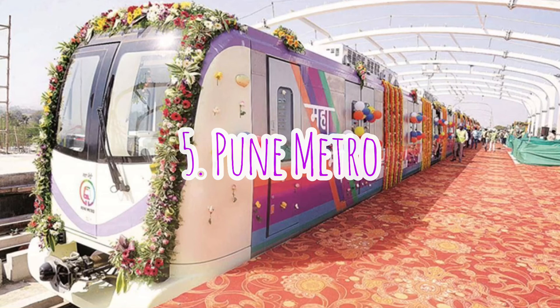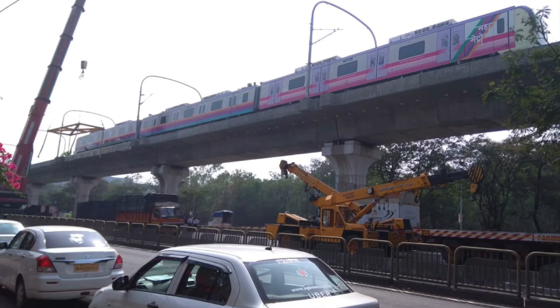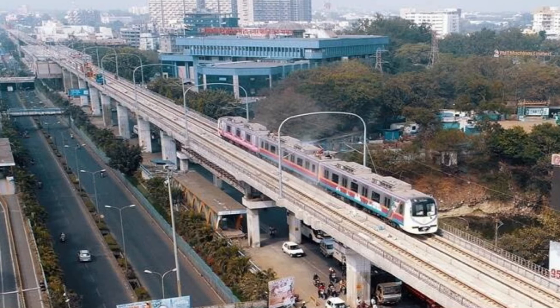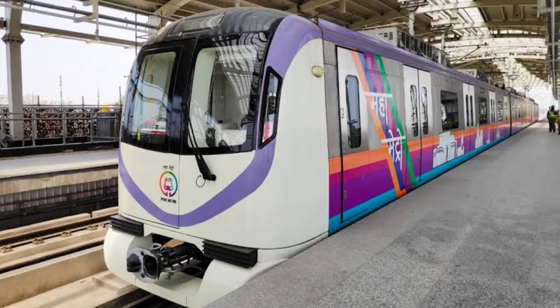Next up is Pune Metro. 60% of the work on the Pune Metro Rail project has been completed and Maharashtra Metro Rail Corporation would speed up its work on the project. Pune Metro's first trial run on the route between Vanas and Ramwadi in Pune City was successfully carried out on Friday. The 5 km stretch trial run from Vanas to Ideal Colony was flagged off by Maharashtra Deputy Chief Minister Ajit Pawar.